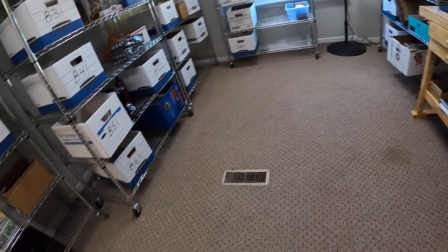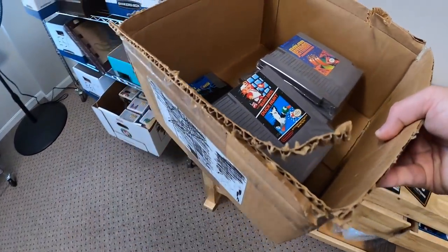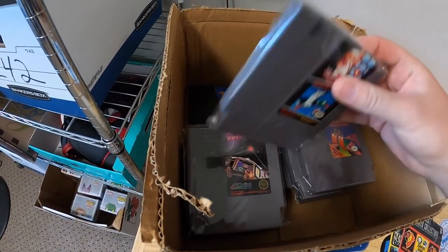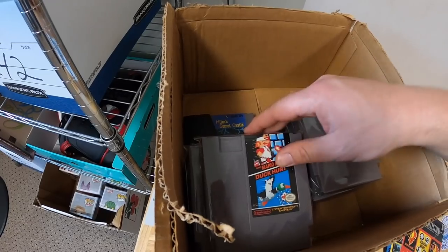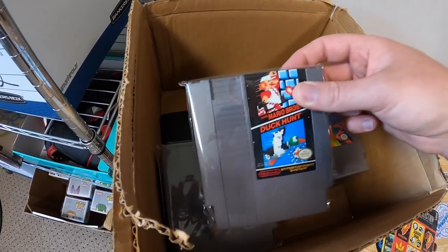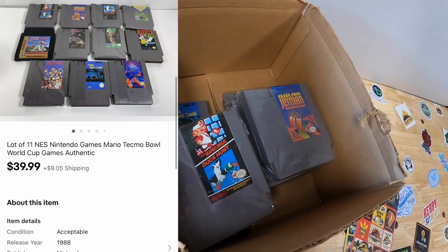Next we're coming to A5. I sold a bunch of NES games — there's a total of 11 of them. I bundled these because they just were not worth listing individually. Most of them were going to sell around $8 to $10 free shipping, so I might have gotten $4 or $5. Some weren't even selling for that. We've got Mario, Star Voyager, Solar Jetman, RBI Baseball. They sold for $39.99 plus shipping.